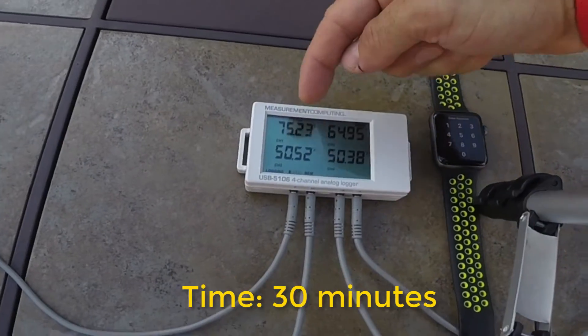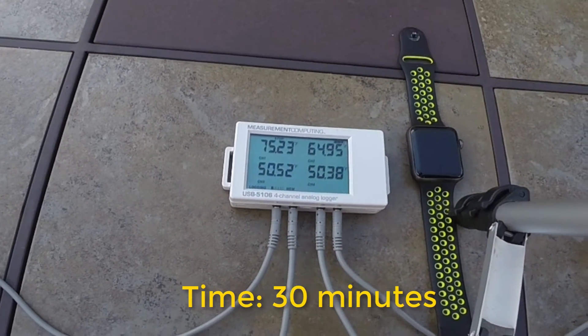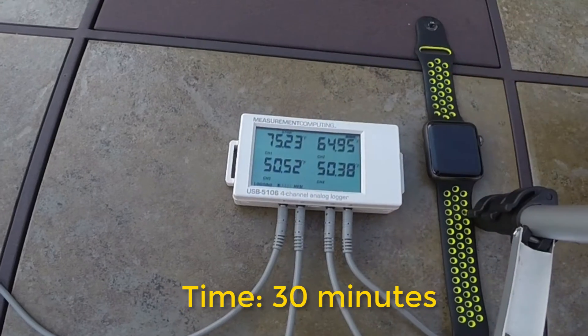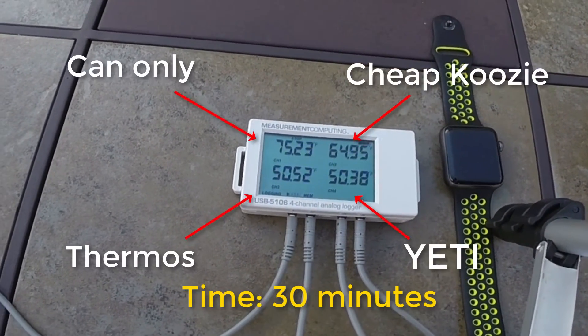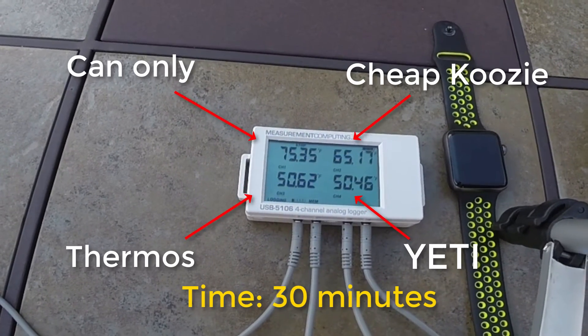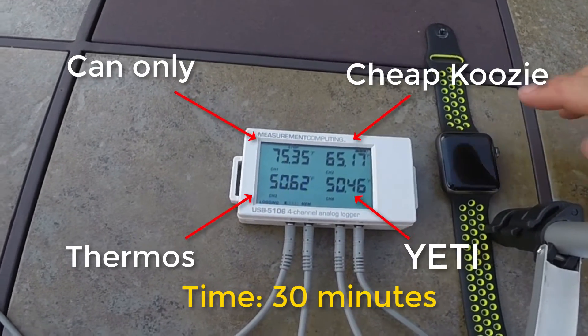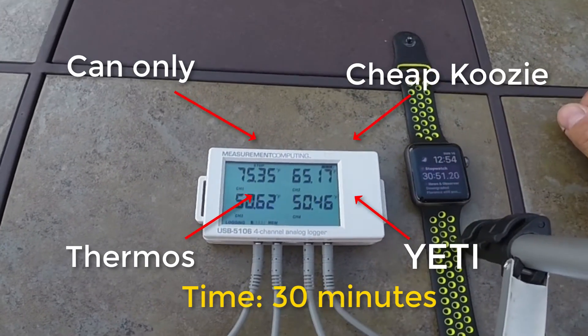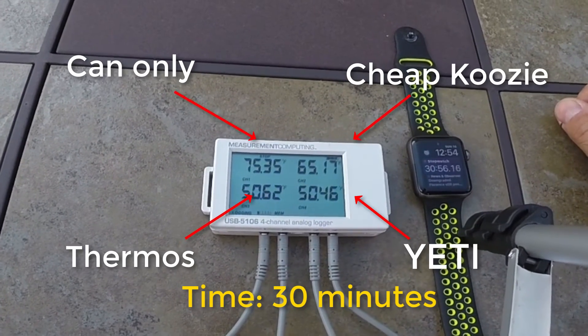We just hit the 30-minute mark — really the end of the test. You don't want a beer in a koozie for longer than 30 minutes. Channel 1 is the bare can, channel 2 the neoprene koozie, channel 3 the thermos, and channel 4 is slightly better — the overall winner after a 30-minute test. But really less than two tenths of a degree. Not a very big difference.